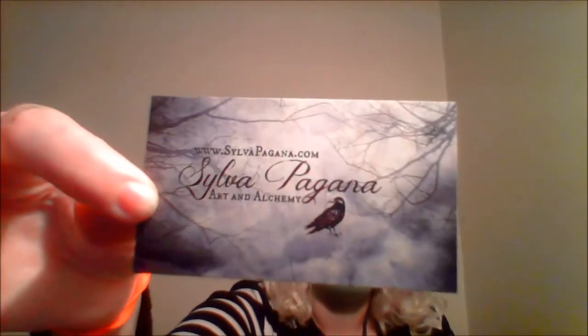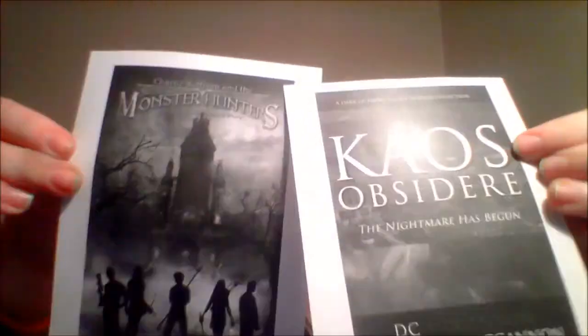And at the bottom we've got some cards here. One is from Sylvia Pagina, Art and Alchemy — I don't know who that is. 'Follow us on Facebook for special offers, discounts, and giveaways.' She must be some sort of store. I didn't even see it until it fell out — I got little stickers. It's cute. And then we got some more for different books — little inserts for books. And I think that's all that I've got in here.